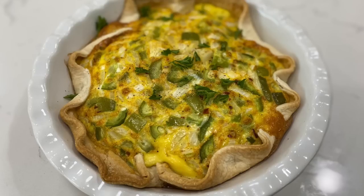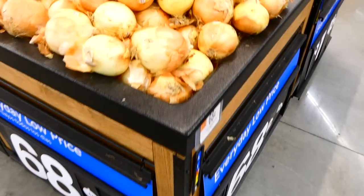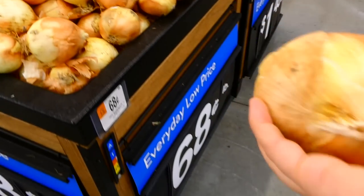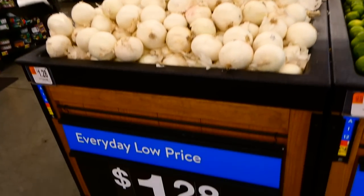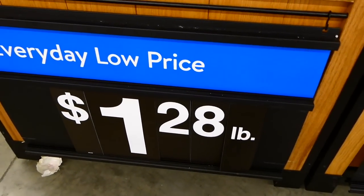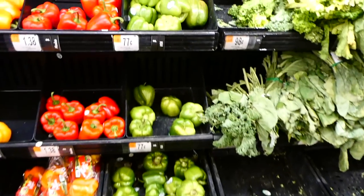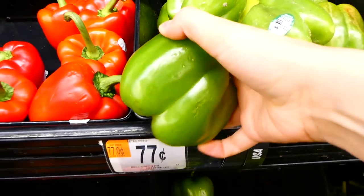We're starting today off by making a vegetable quiche. While at Walmart, I picked up a yellow onion for about 68 cents a pound. If you're on a budget, always go for yellow onions — white onions are typically about double the price, and yellow onions actually have more antioxidants, so they're healthier.